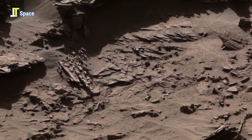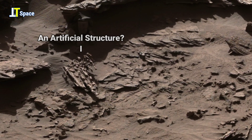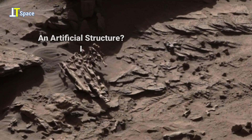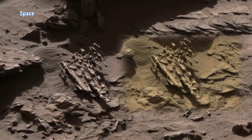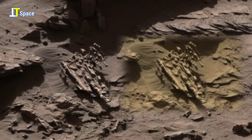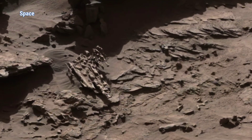Nearby, Curiosity captures another intricate feature: an elevated ribbed formation rising from the ground. Its surface is dotted with raised nodules arranged in a pattern that feels almost intentional. Could this be the product of mineral growth shaped by long-lost water, or the fractured remnant of forces we still don't fully understand?